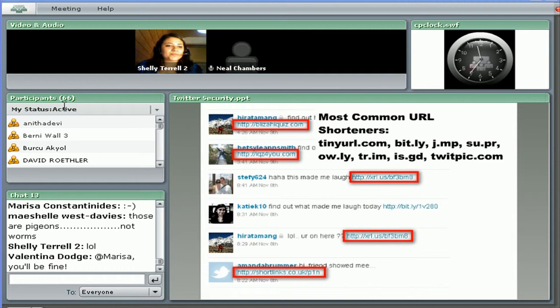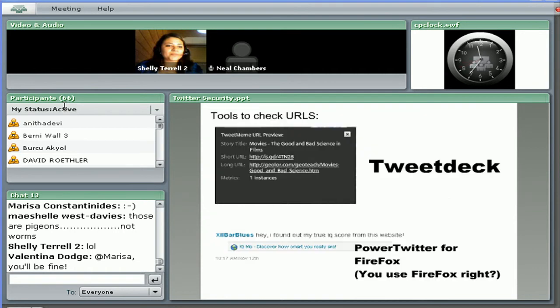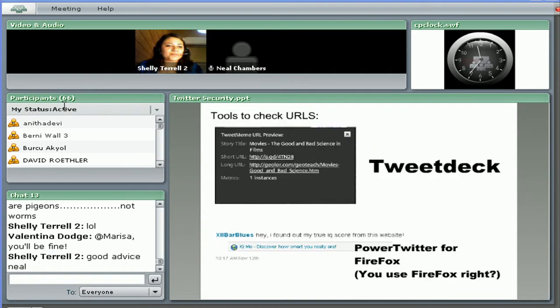Sometimes you'll see a bit.ly link, so it's good to preview your links. To do that, you can use TweetDeck or Power Twitter for Firefox. This will allow you to see what you're clicking on before you click on it.